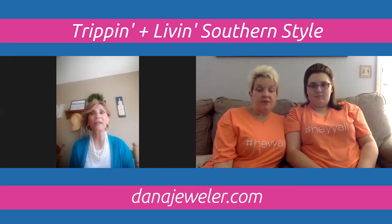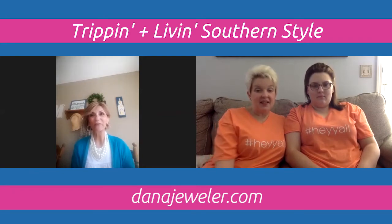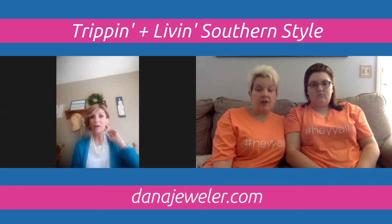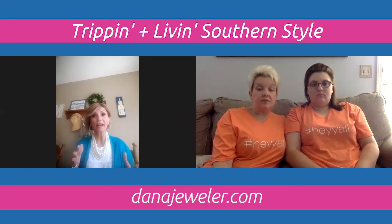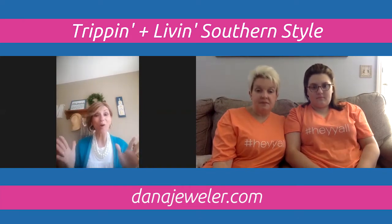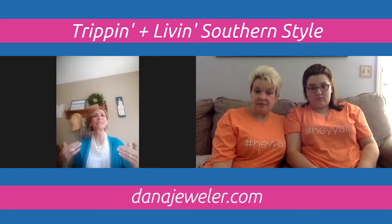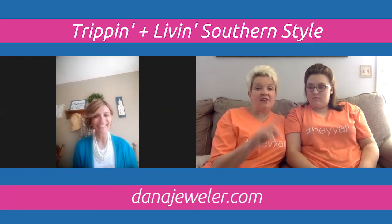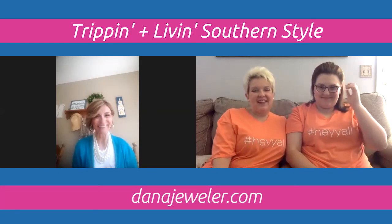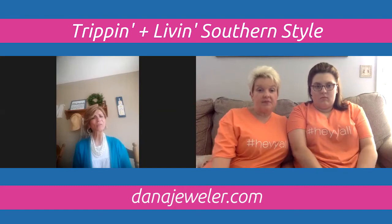To join the Sparkle Club, reach out through Dana's Facebook page or Instagram at danajeweler. She'll keep your address and payment info on file. On the 15th of each month, you simply message her with the item you want and she'll order it and have it sent directly to your home — similar to how a Stitch Fix-style subscription works.